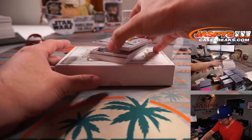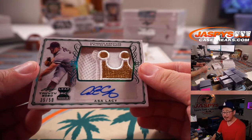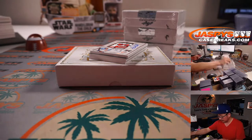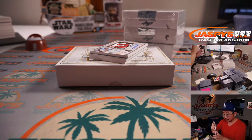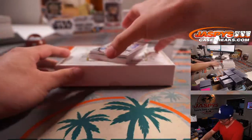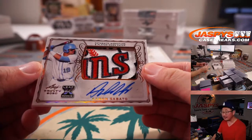Pretty nice patch here — the crown of the Royals logo. 35 out of 50, big prospect for them, Asa Lacy. And nice Aaron Sabato, Twins patch — that's a big prospect for them.